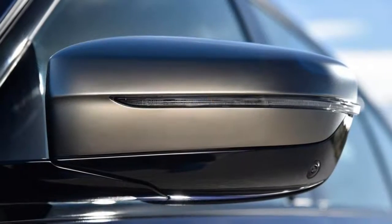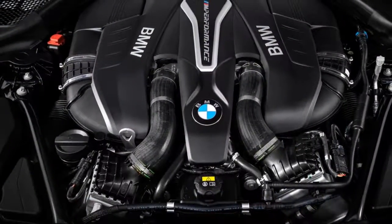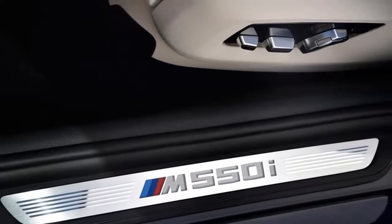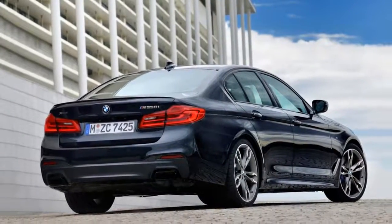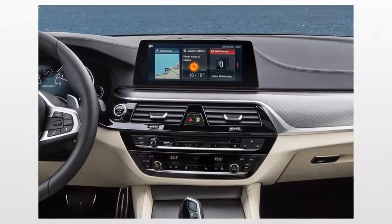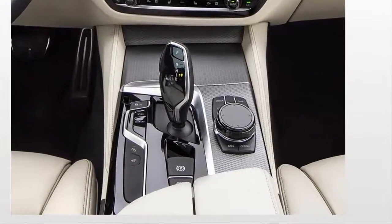With new engine choices for 2018, the BMW 5 Series should be even more enticing if you're shopping for a midsize luxury sedan. Whether it's the latest in technology and safety or just a comfortable and luxurious interior you're after, the perennially popular 5 Series is sure to satisfy. BMW redesigned the 5 Series just last year, adding new technology features and a slightly roomier interior. For 2018, BMW adds two new engine choices to this midsize sedan's repertoire.